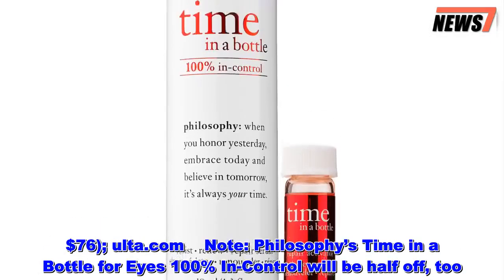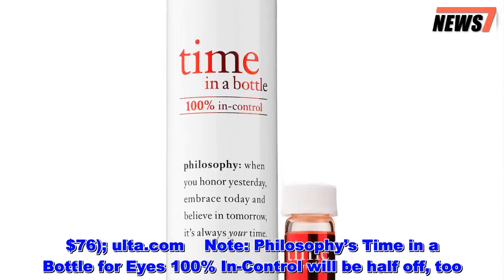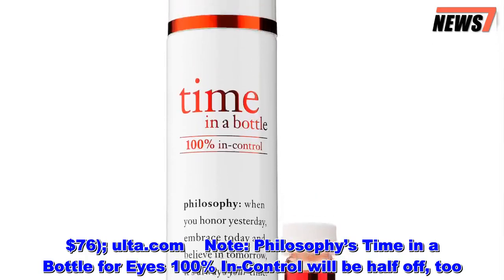Note: Philosophy's Time in a Bottle for Eyes 100% In Control will be half-off too.